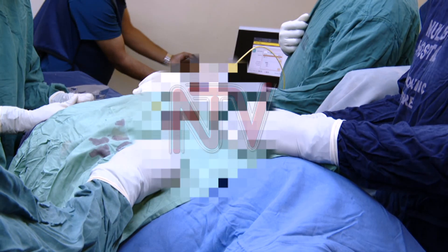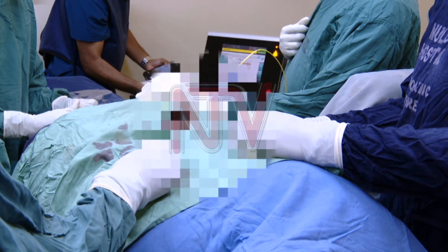This is the first time Mulago Hospital uses this kind of technology to perform this kind of surgery. It is minimally invasive, meaning you don't open up the patient, you don't cut the patient. As you have seen, we only use the needle to do the surgery.